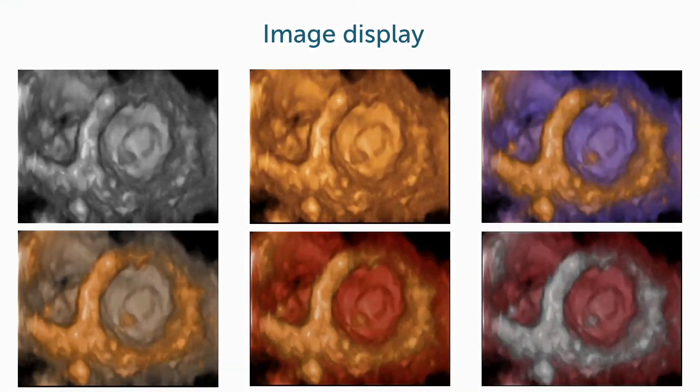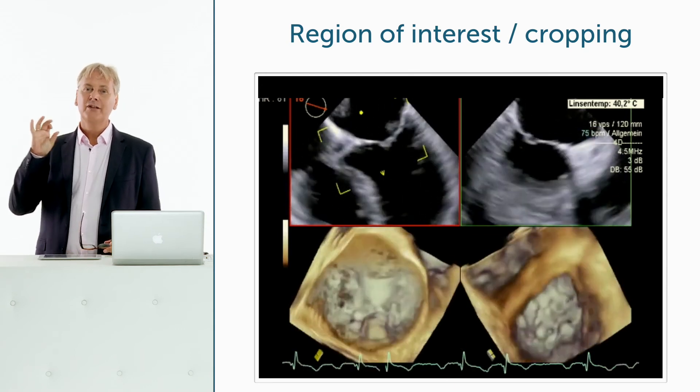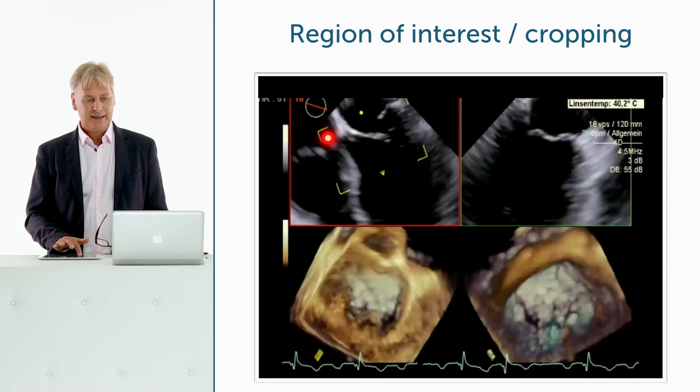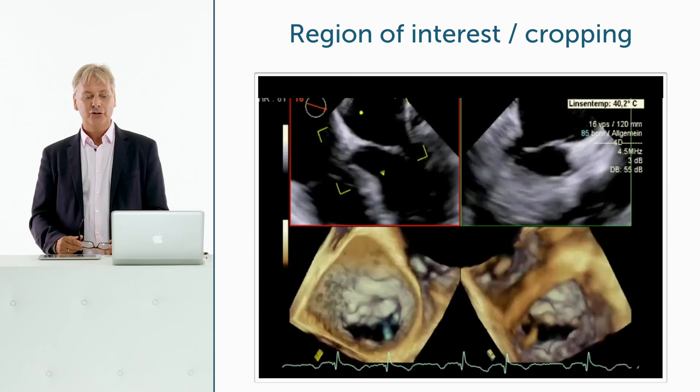An often forgotten point is that there are different ways of displaying 3D structures to give the impression of spatial representation, and the coloring can be adjusted on the machine. When acquiring your first 3D images it may be confusing, and you will need some technical support. One general rule, regardless of vendor, is to narrow your field of interest to the region you really want to image — this improves both spatial and temporal resolution. For example, if focusing on the mitral valve, reconstruct only that region.